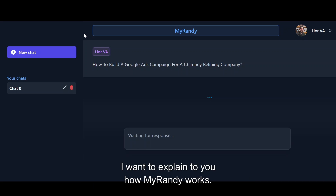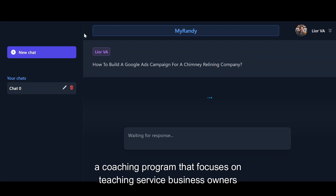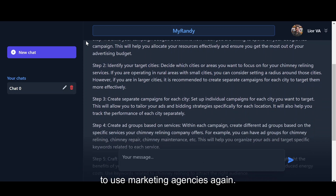While we wait for MyRandy's response, I want to explain to you how MyRandy works. MyRandy is based on the information provided in my Local Service Mastery program, a coaching program that focuses on teaching service business owners how to generate their own leads themselves without ever needing to use marketing agencies again.